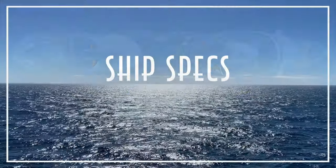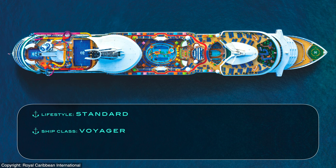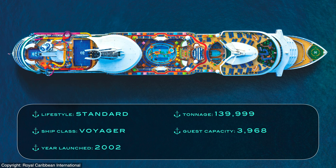Let's first begin with the ship's specifications. Navigator of the Seas is a standard mainstream cruise ship and fourth in the line's Voyager class, as originally launched in 2002. She measures in at 139,999 tons with a guest capacity of 3,968, resulting in a modest passenger space ratio of 35.28.